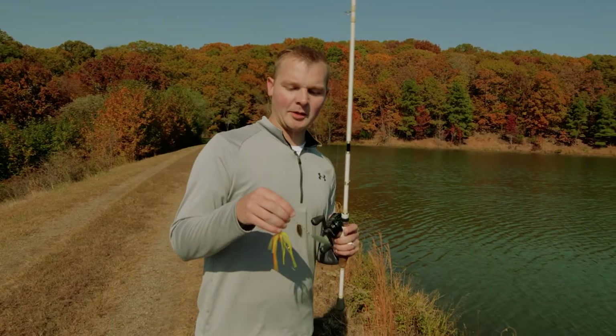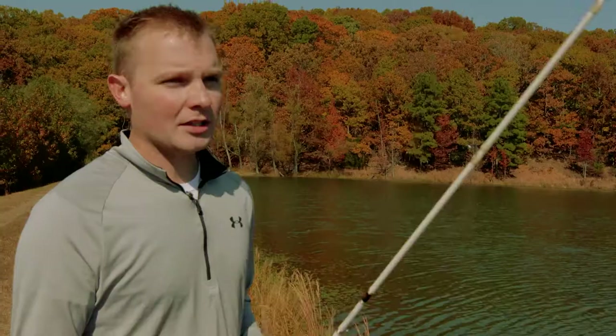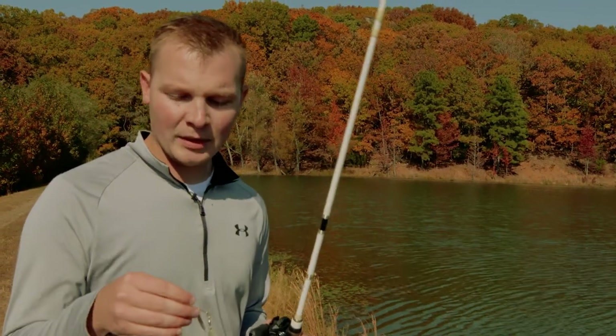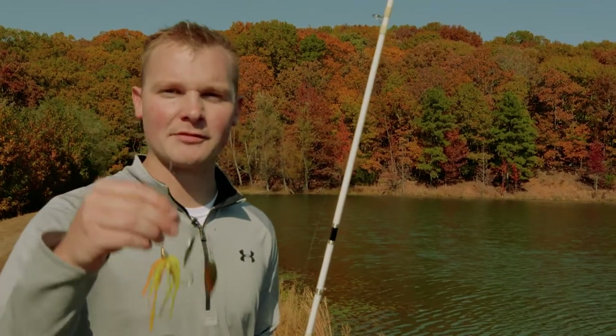There are really two aspects that a spinnerbait puts out in the water: flash and vibration. With good light levels and good visibility, really all we need is flash, which is what these double willow blades put out — the most amount of flash for those fish to find it.